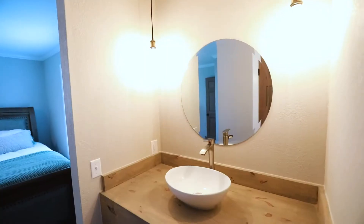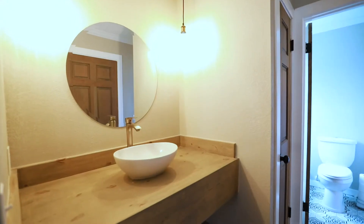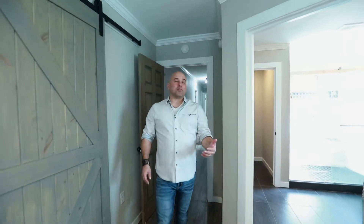Bedroom three looks amazing with these two windows. Let's talk about this Jack-and-Jill bathroom — you have built-in vanities, a shower-tub combo, phenomenal tile, and another sink over here. It just goes on and on.